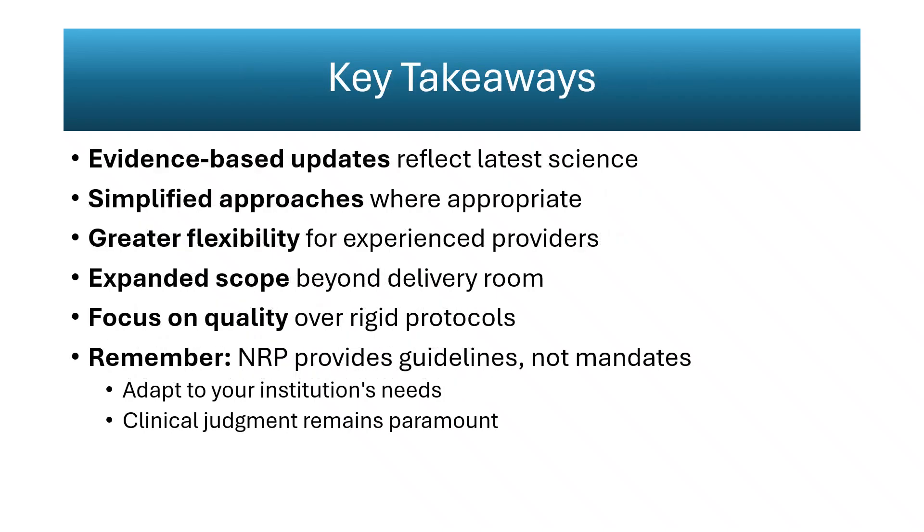Key takeaways focus on evidence-based refinement, streamlined process, greater flexibility, and expanded scope. Core updates integrate current physiologic data, replacing rigid procedures with responsive, observation-based decision-making. Simplification reduces redundancy, while flexibility empowers experienced providers to tailor interventions according to heart rate response and chest movement. The new courses extend neonatal resuscitation education across the full continuum of care, including NICU and pre-hospital environments, removing the ambiguity that historically surrounded postnatal deterioration.